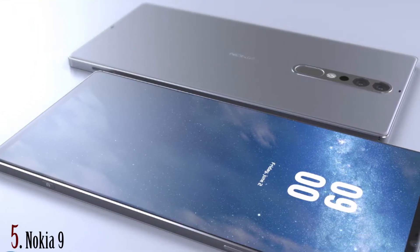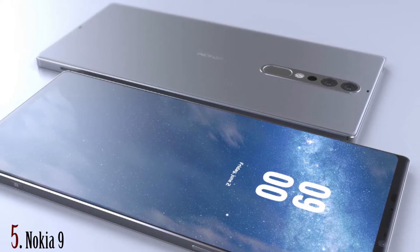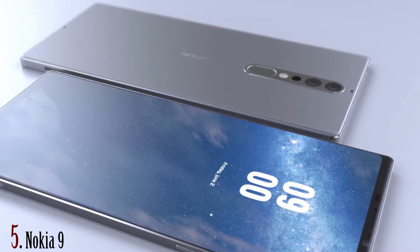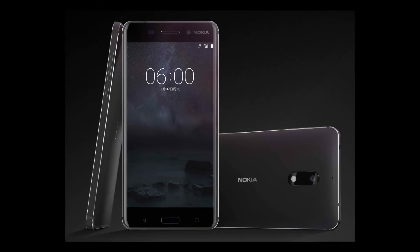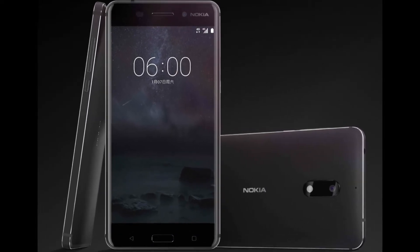At number 5 I list the Nokia 9. The screen on the Nokia 9 will be 5.3 inches and be protected by Corning Gorilla Glass 5. An octa-core CPU with an Adreno 540 as its GPU will make the Nokia 9 a vivid performer.